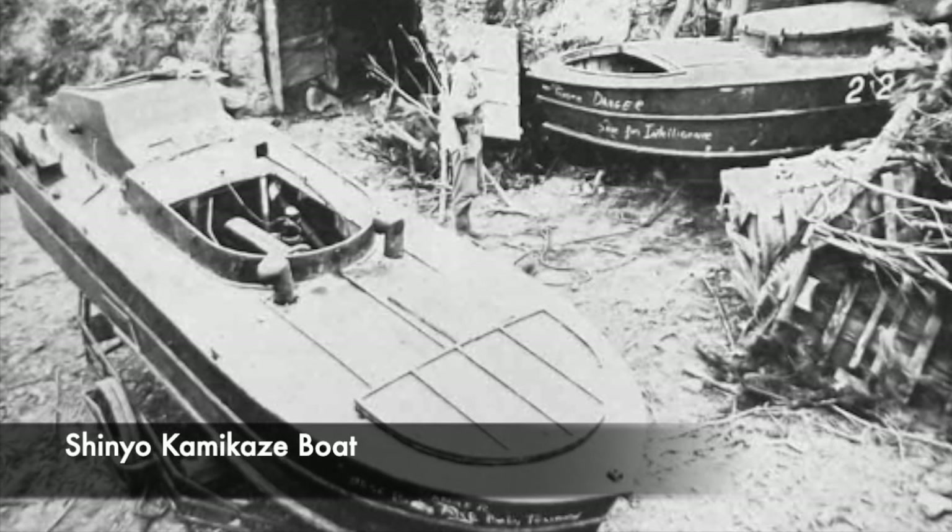This shows that the captains of the boats were often extremely young — even teenagers in some cases. The average age of a trainee who began training in August 1944 with the Shin-Yo was just 17.